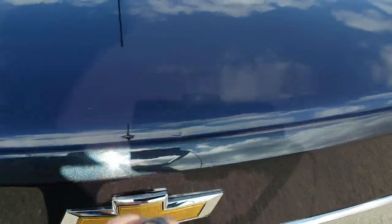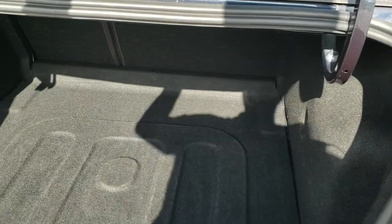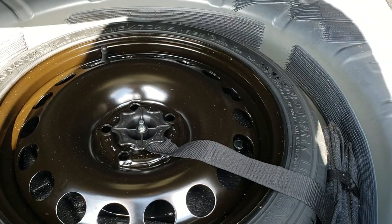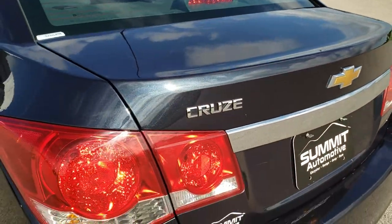You can really get a good idea of that Blu-Ray metallic paint back here. There is one little dinger on the trunk but nothing too bad. The trunk has a release button which is nice. The trunk area is very clean, and this one does come with a compact spare tire. The trunk shuts nice and solidly.